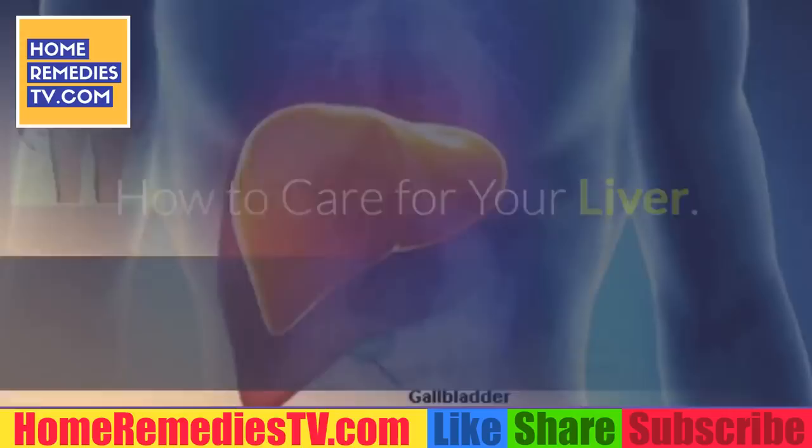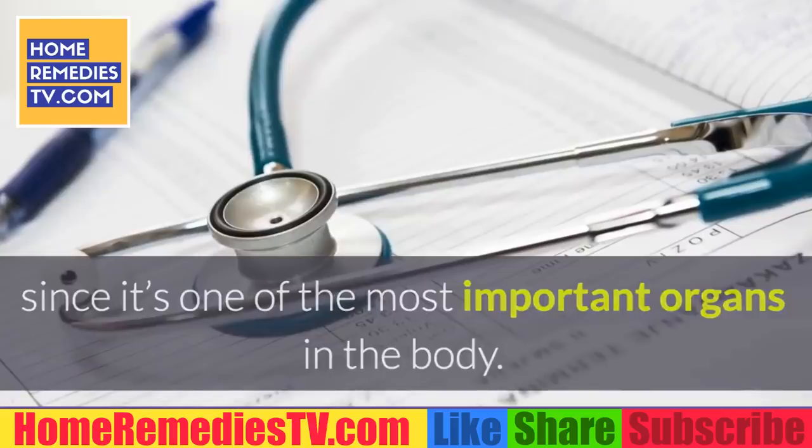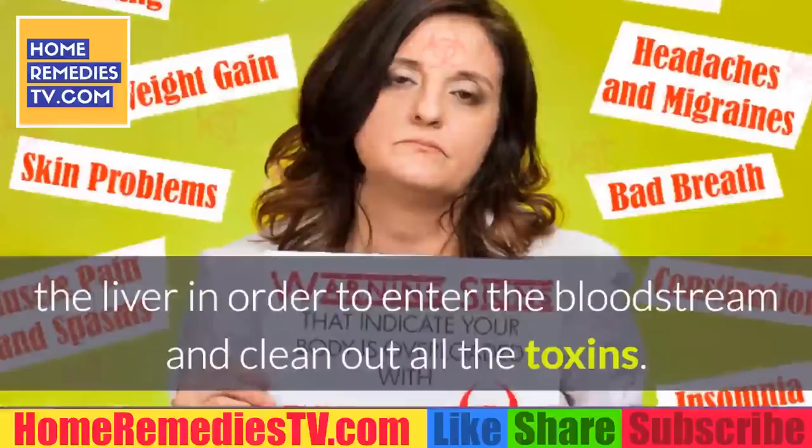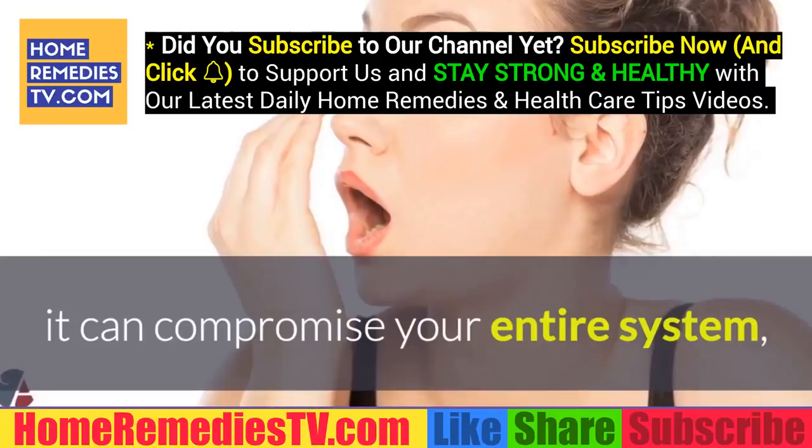How to care for your liver. Everybody should know how to care for their liver since it's one of the most important organs in the body. The liver is what detoxifies your body, as it acts like a filter. All of the substances that your intestine absorbs first pass through the liver in order to enter the bloodstream and clean out all the toxins.